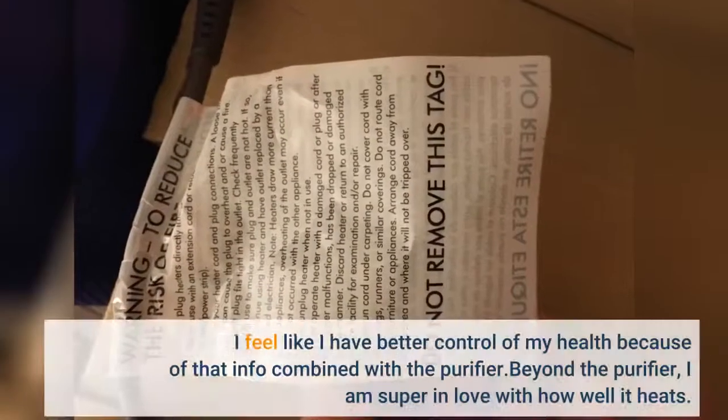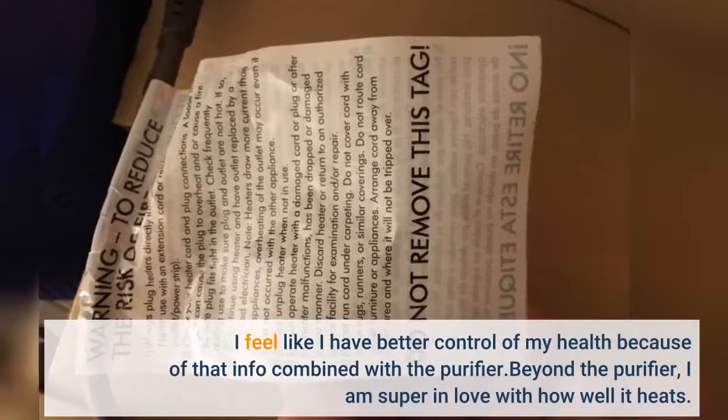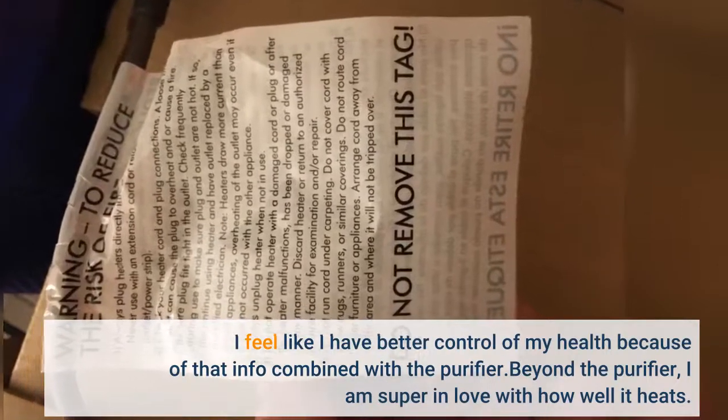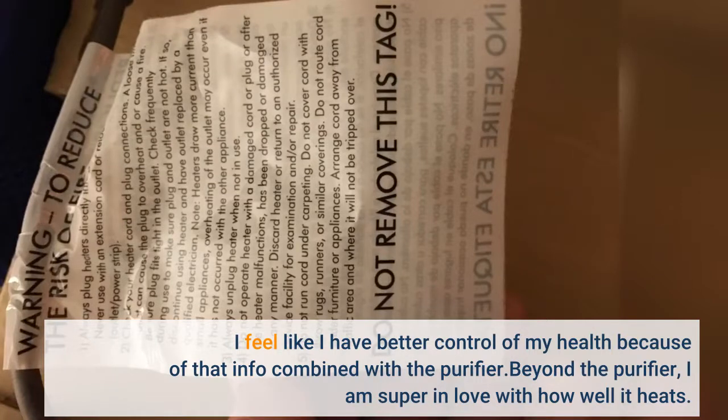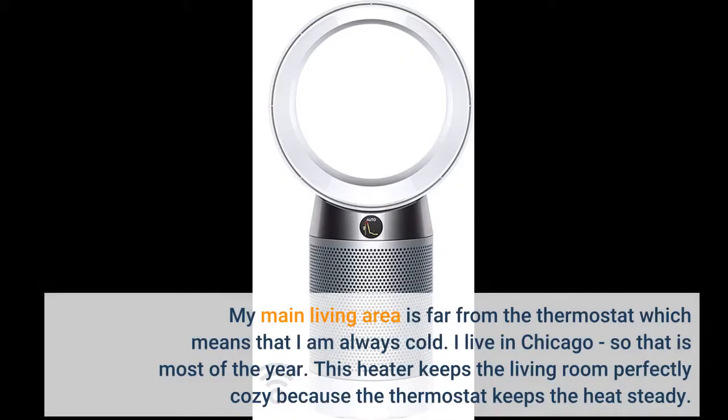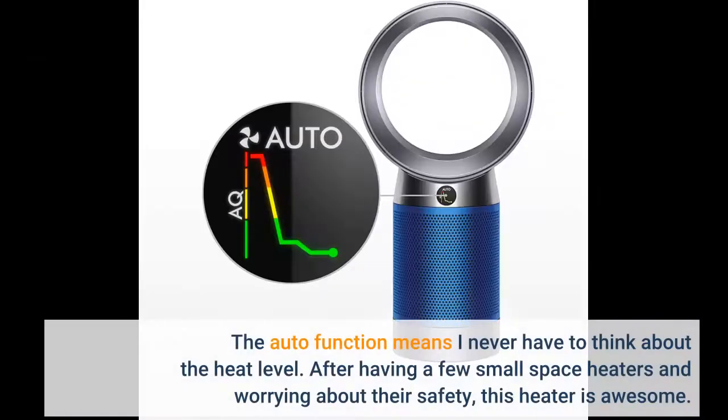I feel like I have better control of my health because of that info combined with the purifier. Beyond the purifier, I am super in love with how well it heats. My main living area has a bathroom thermostat, which means I'm always cold. I live in Chicago, so that is most of the year. This heater keeps the living room perfectly cozy because the thermostat keeps the heat steady. The auto function means I never have to think about the heat level.